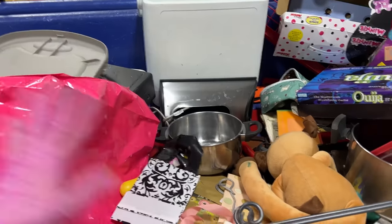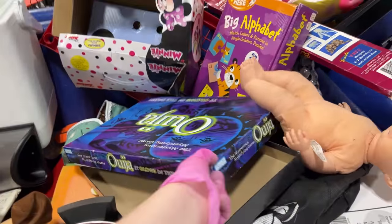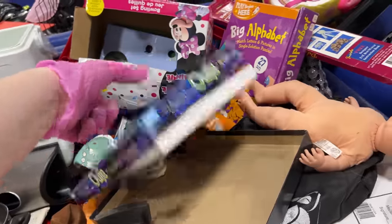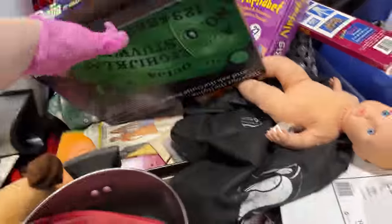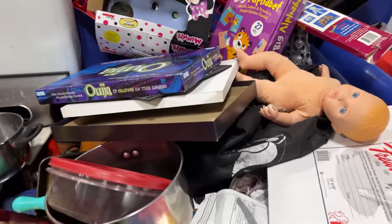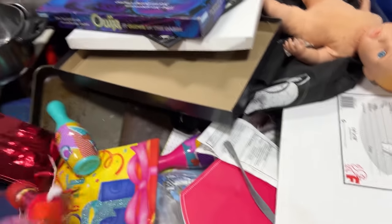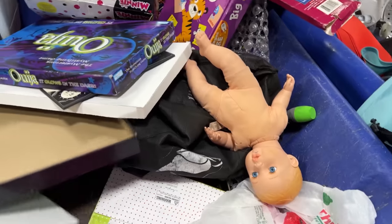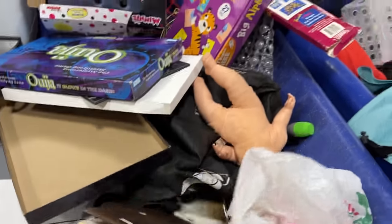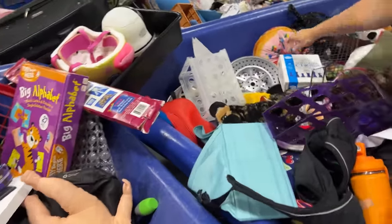Gift bags. OMG — there is a glow-in-the-dark Ouija board! Isn't that freaky? I can't believe that's here. I've seen them here before, but I had to look in there. I was curious to see if it was actually in there — and it is. That's freaky.